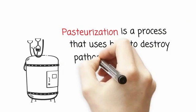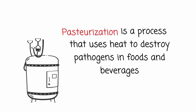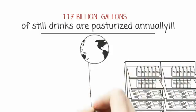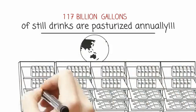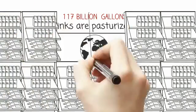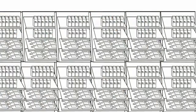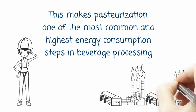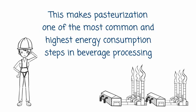Pasteurization is a process that uses heat to destroy pathogens in food and beverages. And the quantities are incredible — over 117 billion gallons of still drinks are pasteurized annually. This makes pasteurization one of the most common and highest energy consumption steps in beverage processing.